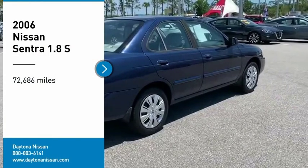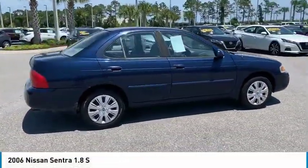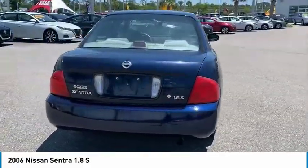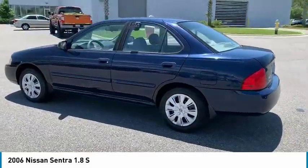Looking for the right vehicle? Check out the 2006 Sentra. With its spacious and versatile interior and stellar fuel efficiency, the Nissan Sentra is the obvious choice for anyone who wants to enjoy a stylish and comfortable ride.